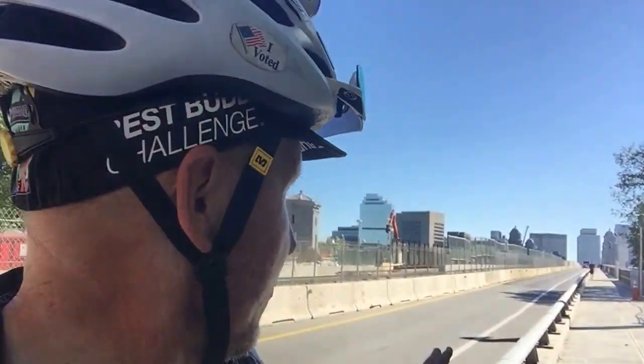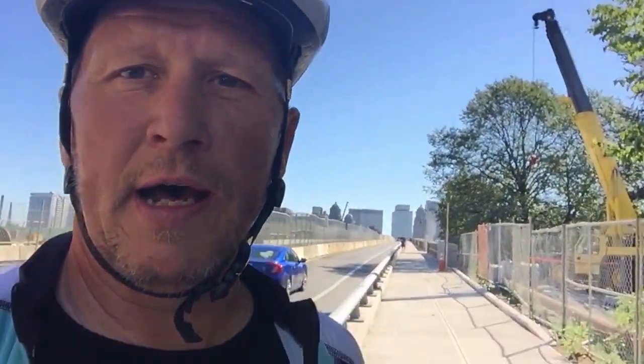Greetings from Cambridge — we're on the Longfellow Bridge. This is one of the busiest bike bridges in maybe all of America. At rush hour you'll see like 50 percent of the traffic on this bridge is bicycles, going over.